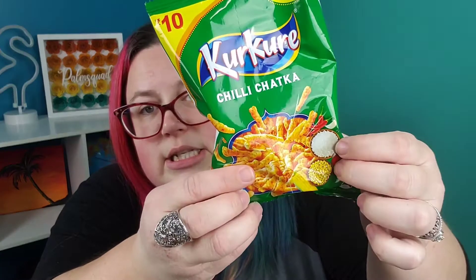These look like Cheetos — like a cheesy type thing. But it's Chili Chata, so it's going to have a little bit of kick. It has the spicy peppers there. Are they made with rice and corn? Ooh, I'm excited!